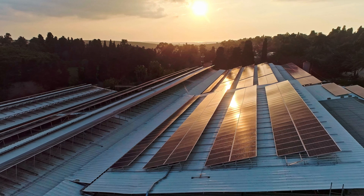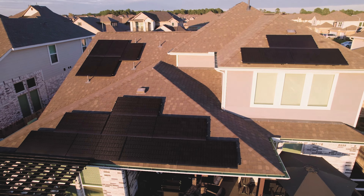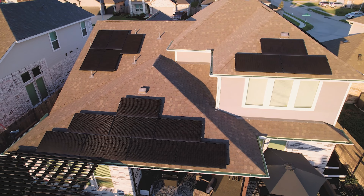Right now there's somewhere in the neighborhood between 2 and 2.5 million Sunnova customers that do not have anyone servicing their system. So you make a really incredible investment and you find yourself in a position where nobody's coming out to help you fix it.